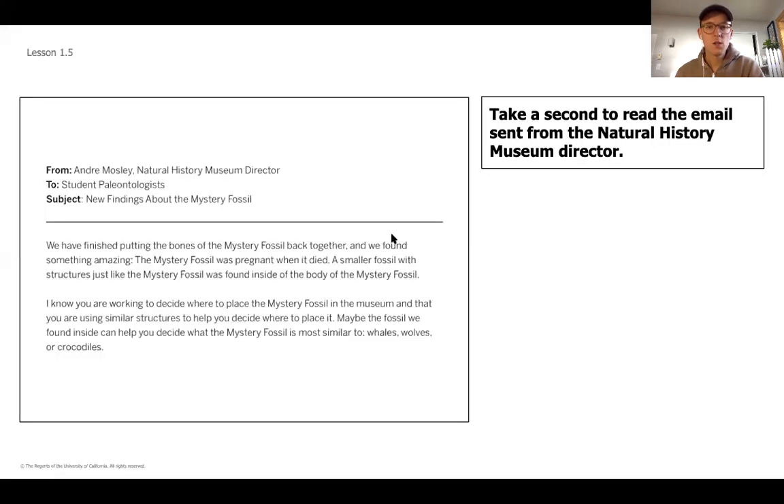Today, instead of thinking about structures, we're going to start by looking at a letter we got from the Natural History Museum where the fossil was taken after it was removed from the ground in Pakistan. The letter says: we have finished putting together the bones of the mystery fossil and found something amazing — the mystery fossil was pregnant when it died. A smaller fossil with structures just like the mystery fossil was found inside its body. Maybe this inner fossil can help you decide what the mystery fossil is most similar to: whales, wolves, or crocodiles.